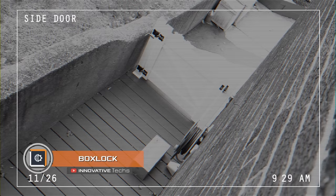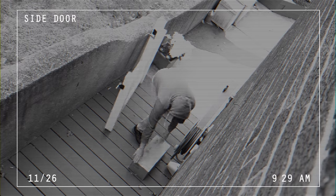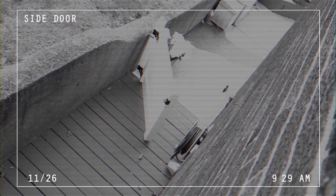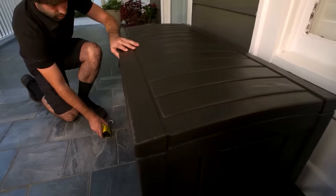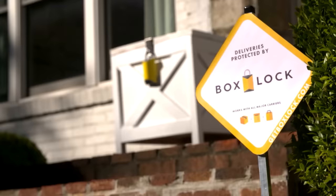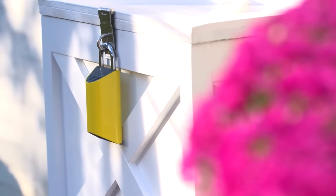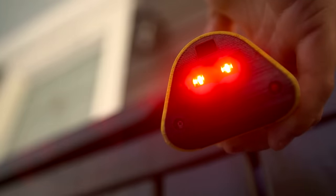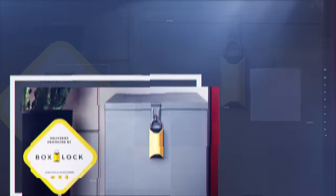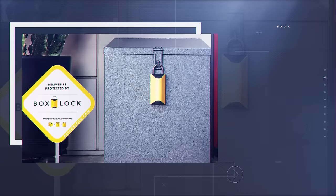Box Lock. Each year thousands of Americans face the so-called stolen package problem — thieves are always ready to appropriate someone else's property left unattended. Smart Box Lock, as conceived by its creator, will easily protect you from them. The device is hung on a container or niche that serves as storage; the courier arriving at your house scans the parcel barcode and the lock opens automatically. After that, the delivery man leaves the purchase and the gadget is blocked until you appear.